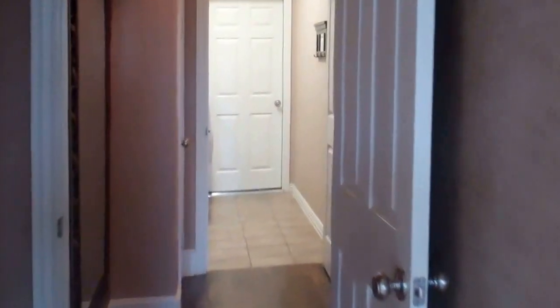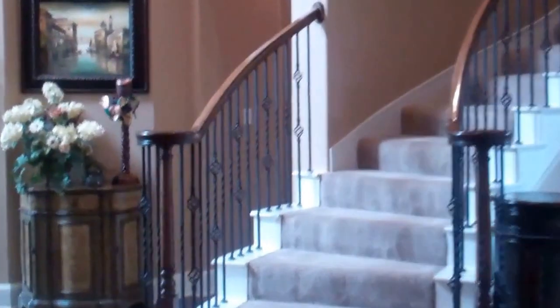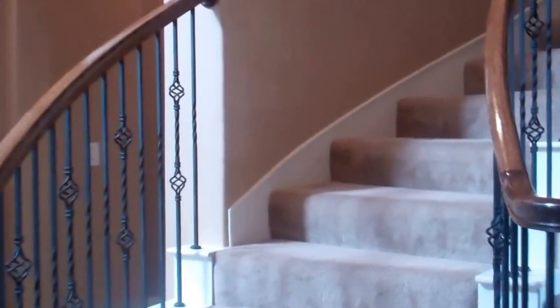This home feeds to Plano Independent School District — Bagus Elementary, Murphy Middle School, McMillan High School, and Plano East Senior High.